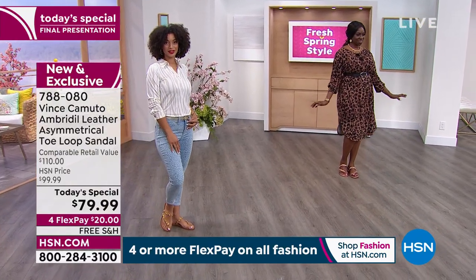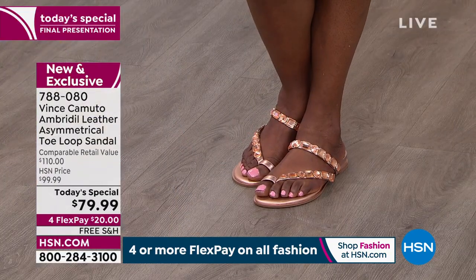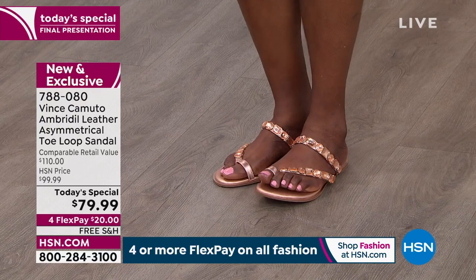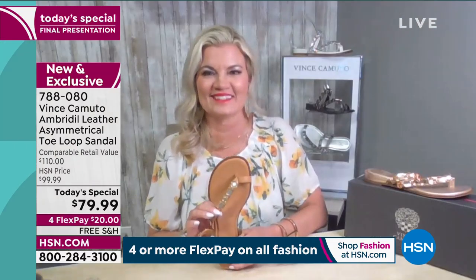Look at how Dana looks, look at our gorgeous Kenya, and we've also got Brooke out here today. If you want to lock yours in, give us a call — $20 a month, and we have free shipping and handling on all Vince Camuto today. Show off those toes! Let's bring in Michelle Dupree, our style expert from Vince.